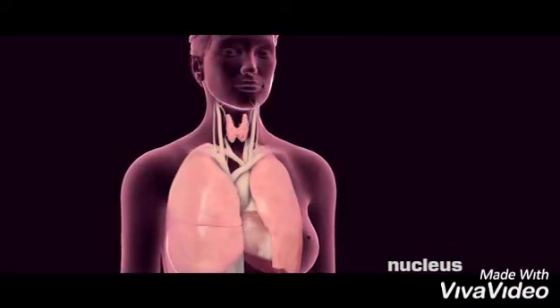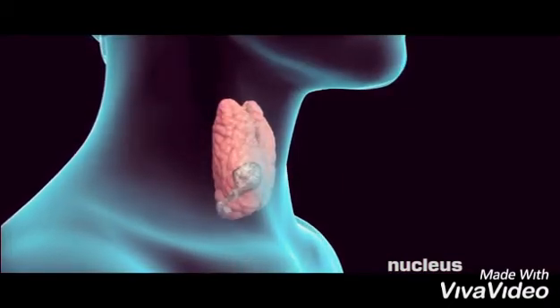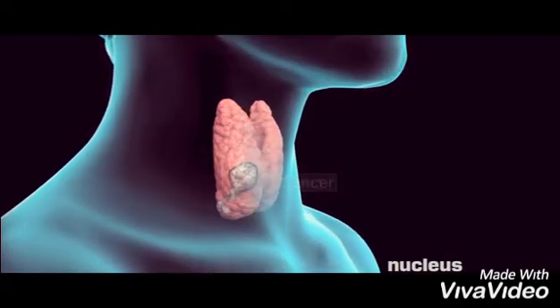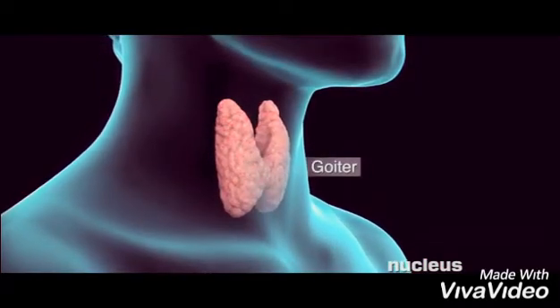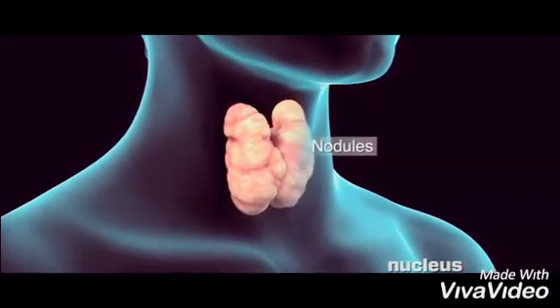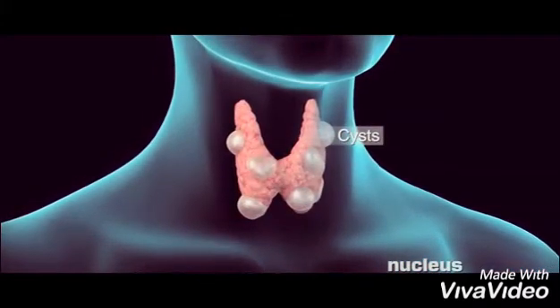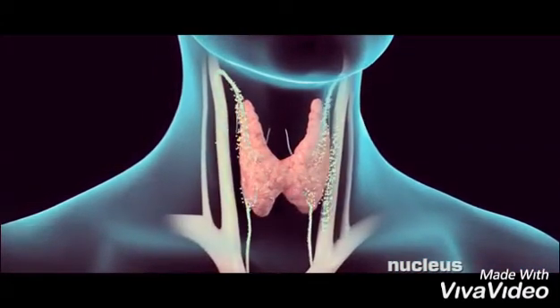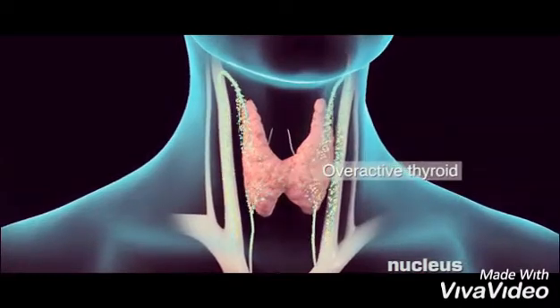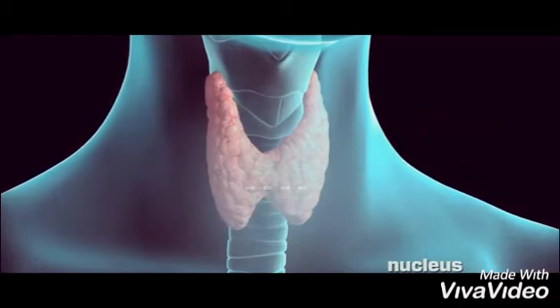Your doctor may recommend a thyroidectomy if you have certain thyroid cancers, an enlargement of the thyroid gland called a goiter, benign nodules, cysts, or an overactive thyroid. To begin, your surgeon will make a small incision in your neck.